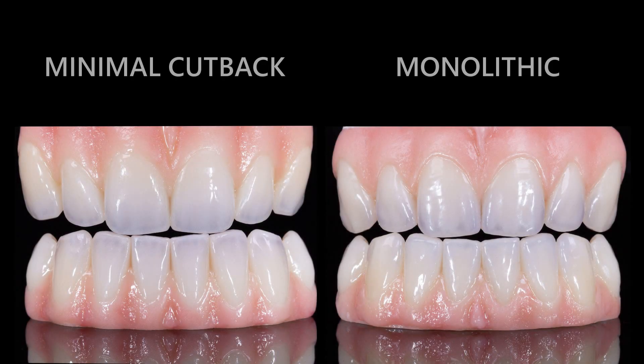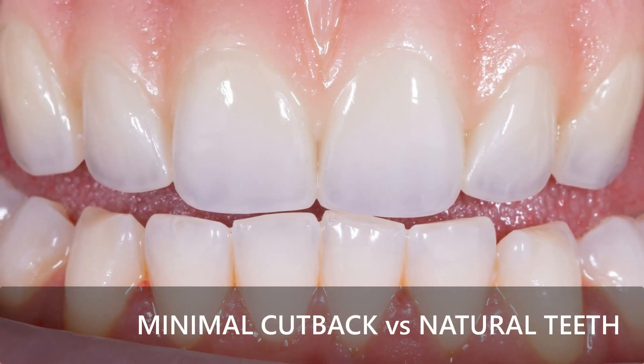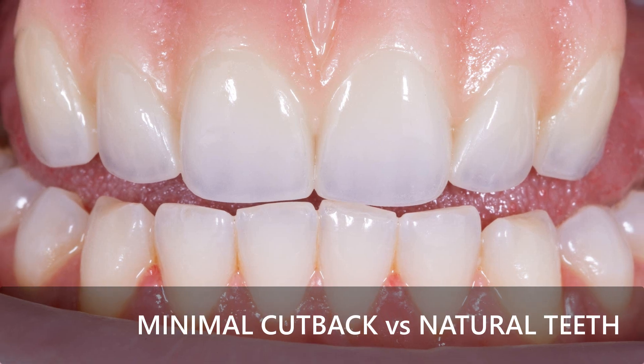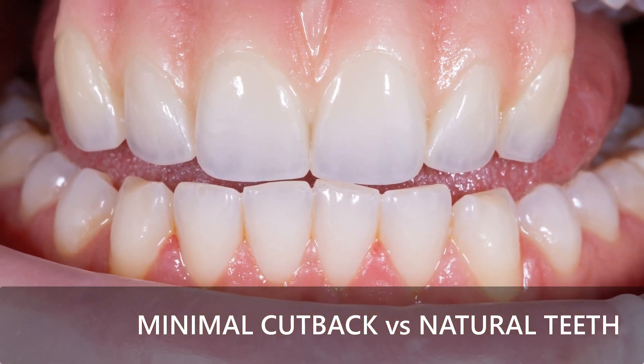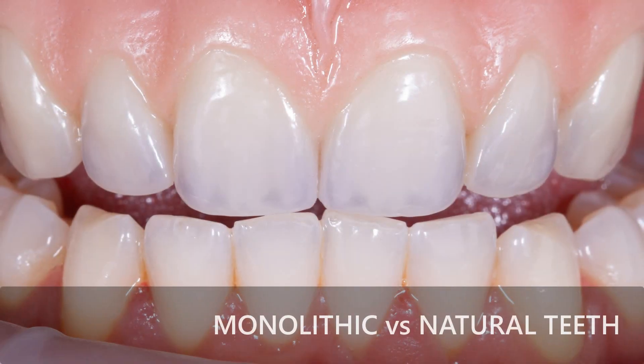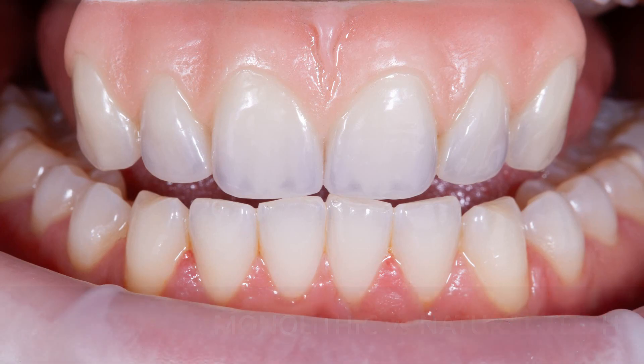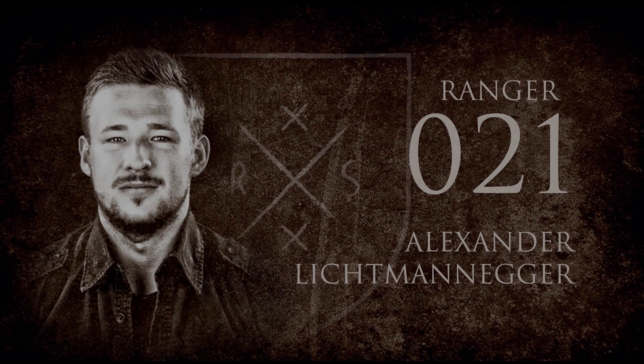The best comes at the end — here you can see how the two structures fit together without any problems in a natural environment. The minimal cutback variant integrates more naturally than the monolithic structure. Due to the fresco paste, a higher translucency can be achieved. The monolithic structure, on the other hand, offers a bright luminous opacity. So there is something for every taste. Thanks for watching and never forget.